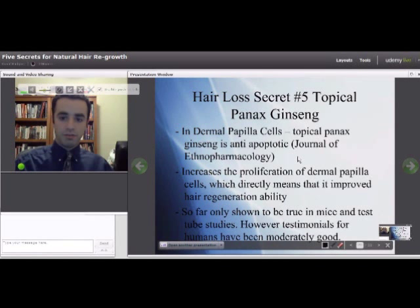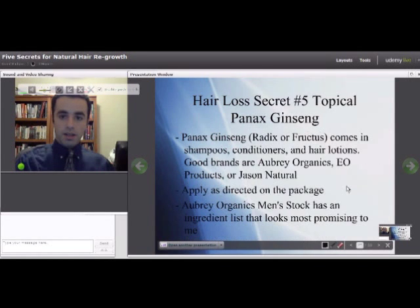It increases the proliferation of dermal papilla cells and therefore improves your hair regeneration ability. So far this has been shown only in mice and test tubes. However, if you look at testimonials around the web, you'll find that shampoos, conditioners, and scalp lotions containing Panax ginseng have pretty good testimonials.